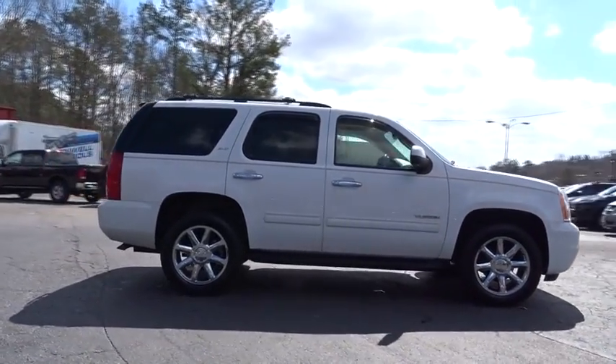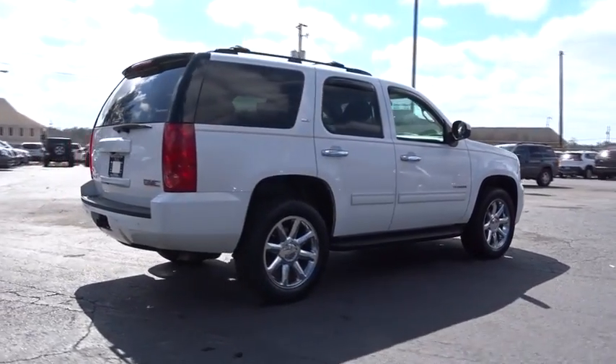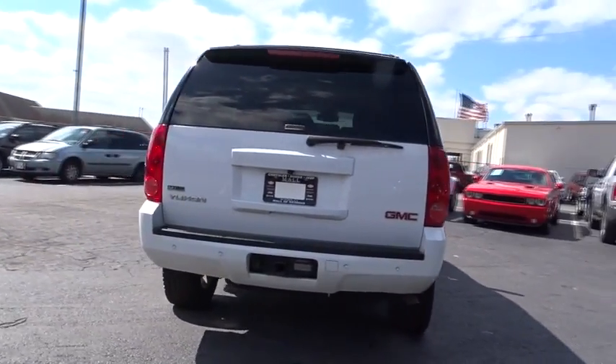Boasting a Vortec 5.3 liter V8 with active fuel management and flex fuel, Yukon is agile and capable. This vehicle has less than 110,000 miles.